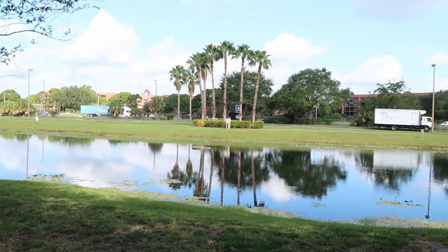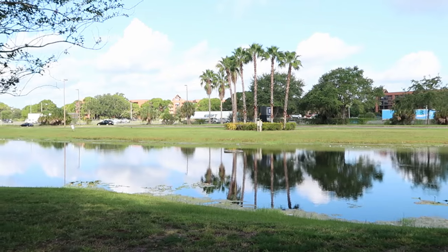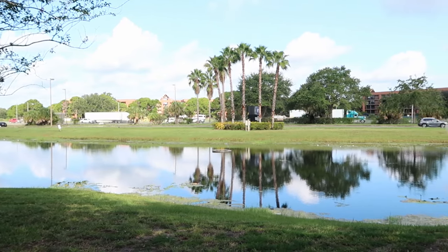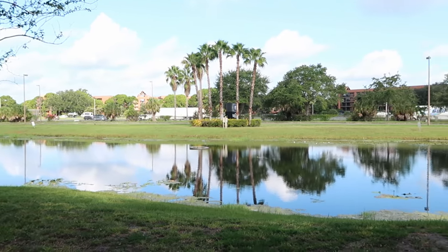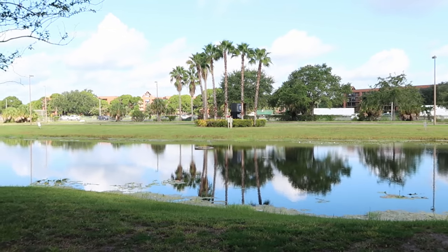It's very slow going here on I-Drive today — even the parking lot is not busy at all. It's very strange for Central Florida.